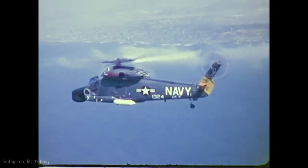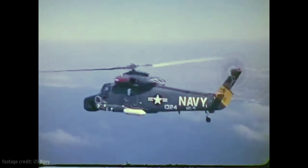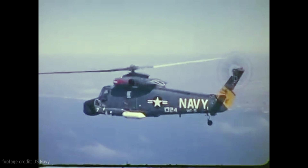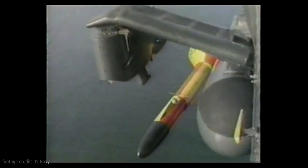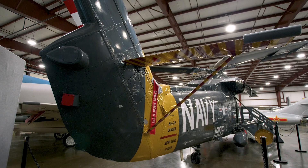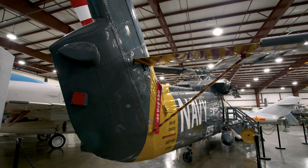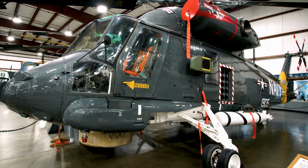The H-2 Sea Sprite was developed in response to a 1956 U.S. Navy requirement for a speedy all-weather helicopter that could perform rescue duties and fly liaison missions, but it was especially adapted for the anti-submarine role. Four prototypes were ready for test flights in 1959. Production began soon after and by the end of the 1960s about 184 helicopters were built.